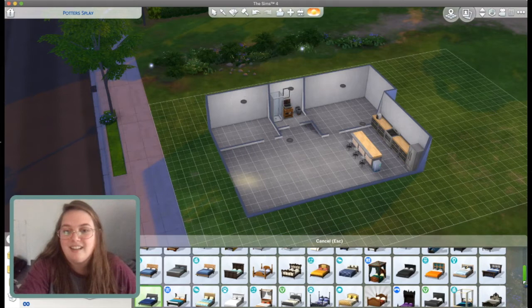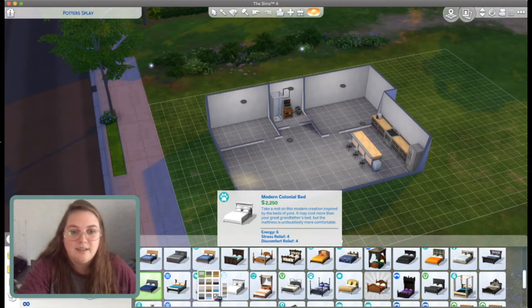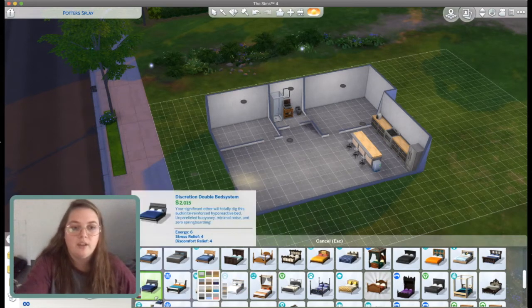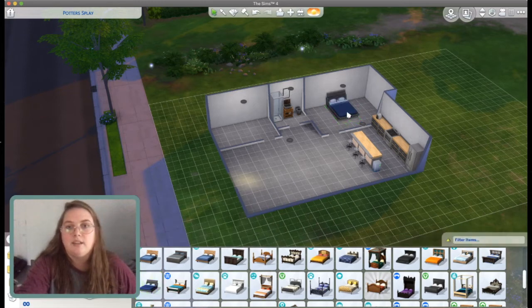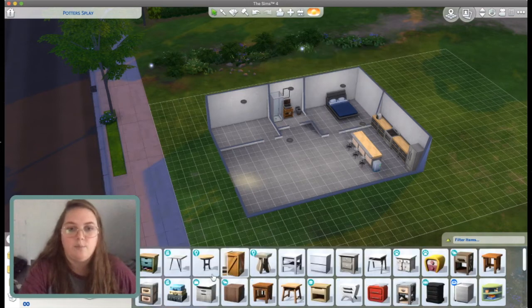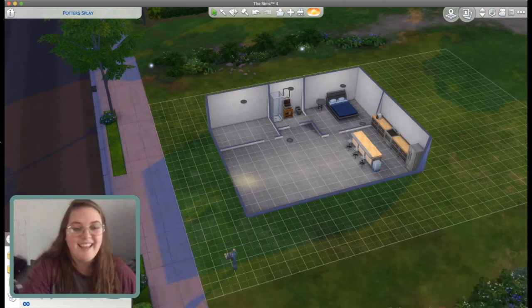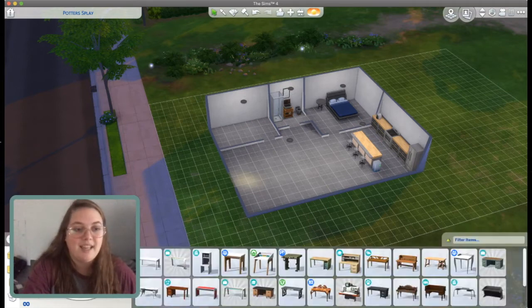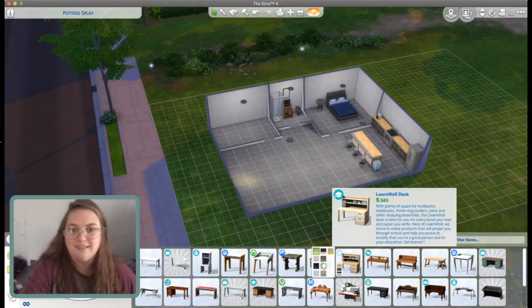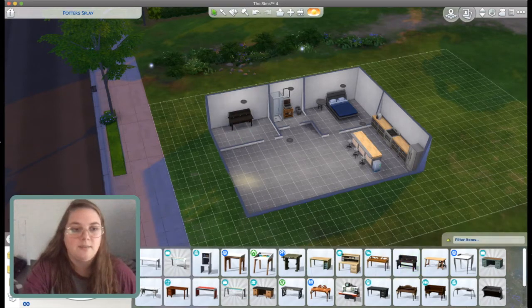Oh, beds are the worst. I literally say everything is the worst though, so don't listen to me. I just want like a neutral plain bed that's also dark, which honestly I think is what this is - so that's where we're going to go. I have to bring this wall back because that just looks ridiculous. I need to put something else in here. Let's give them a nightstand - let's make it dark. This looks kind of masculine, so let's put that in there.